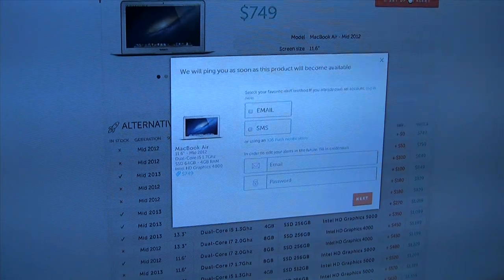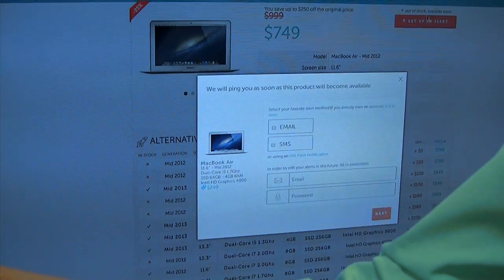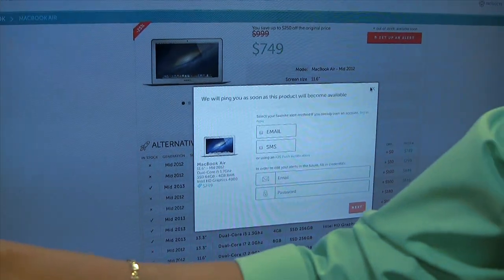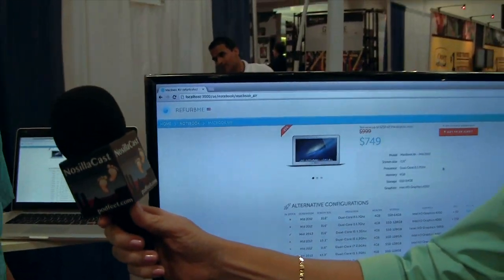That is a really slick service. What does it cost to subscribe through Refurb.me? It's totally free for users. You are just redirected to Apple, so you don't buy anything from our website — you go to Apple and buy the product you want.